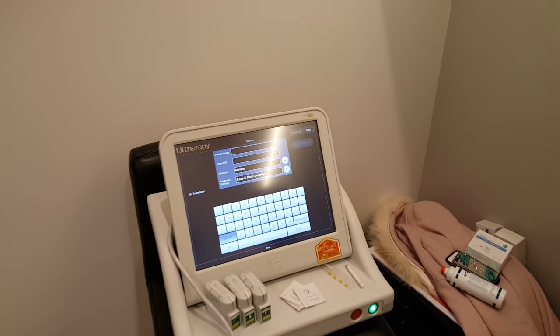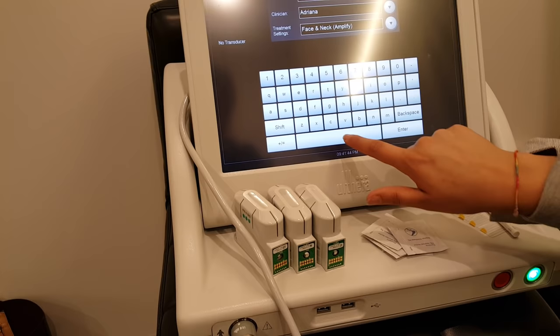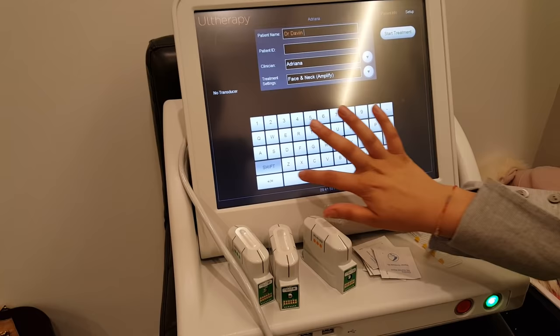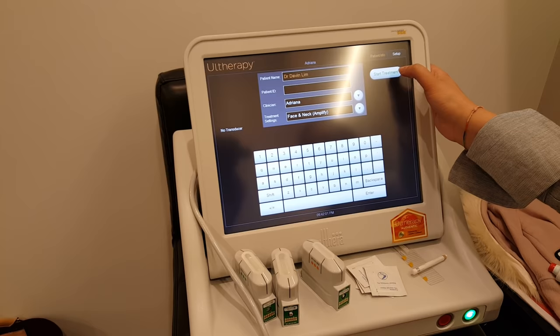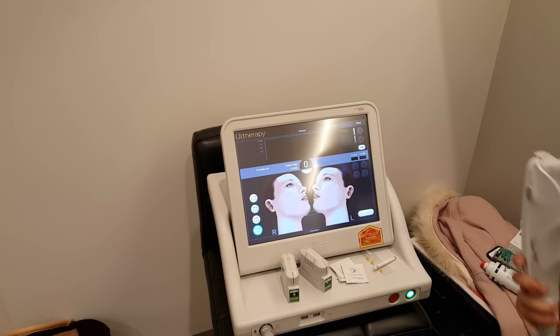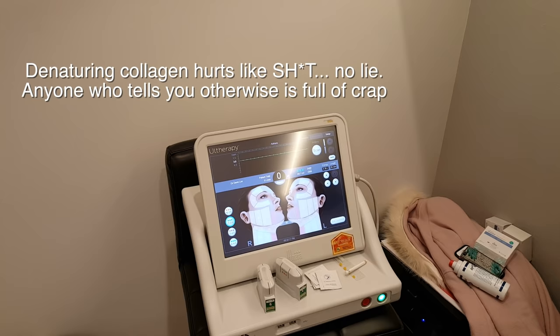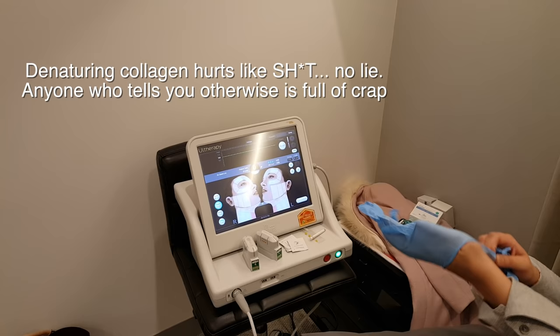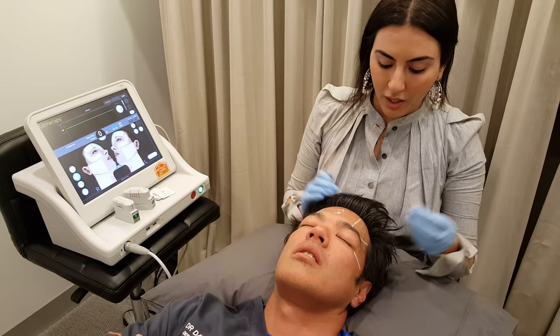Adriana is doing the treatment. The transducers differ in delivery diameter, and we can adjust both diameter and depth. We use ultrasound for live visualization to see exactly the depth at which the energy is delivered. We want to stimulate collagen by denaturing it — heating the dermal layer to between 65 and 67 degrees Celsius to break down collagen and stimulate fibroblasts, giving contraction on my lids.